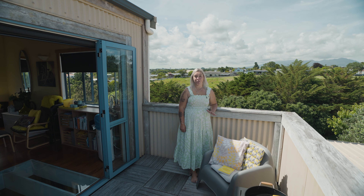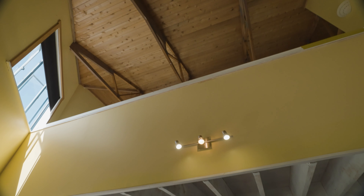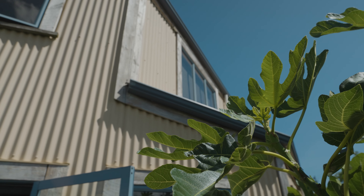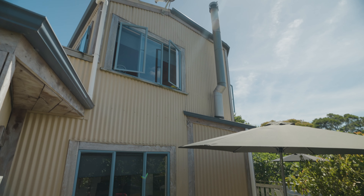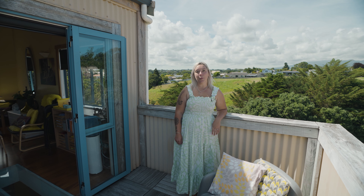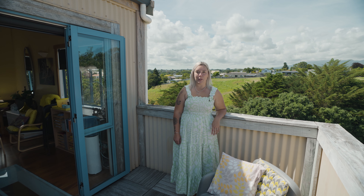I'm very excited to introduce you to a property that's on the market for the first time in 25 years. If you've been looking for a property that radiates uniqueness, then you're not going to want to miss this one. Hi, I'm Jacinda West from Professionals Real Estate, and today we're at 233A Omata Road in Spotswood.